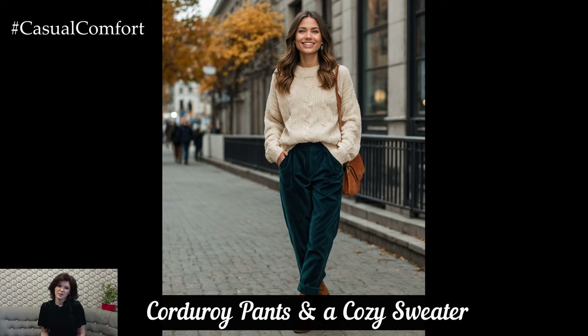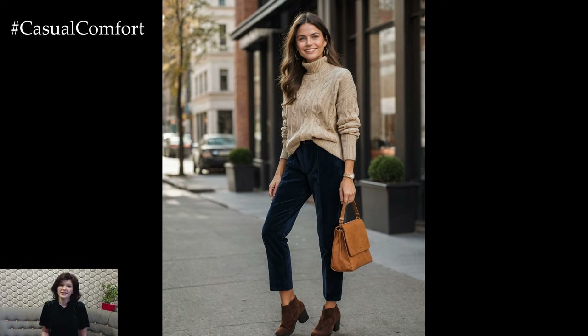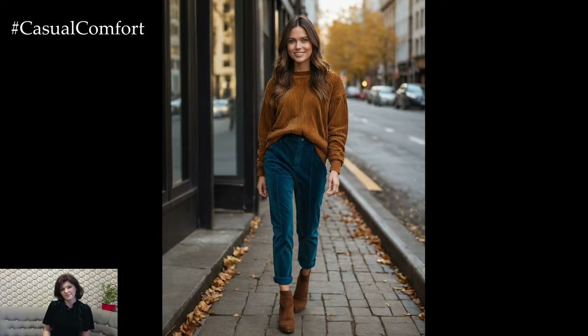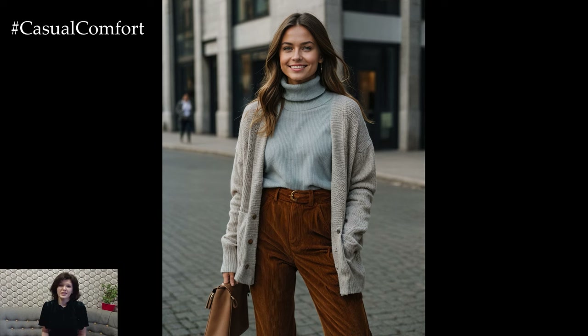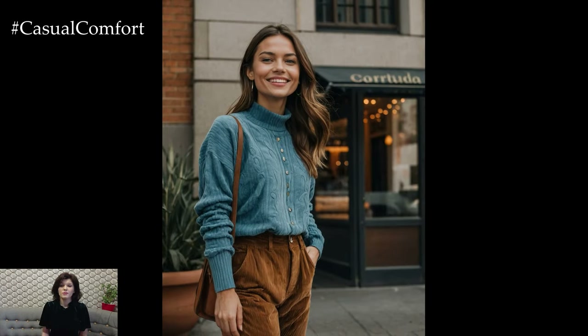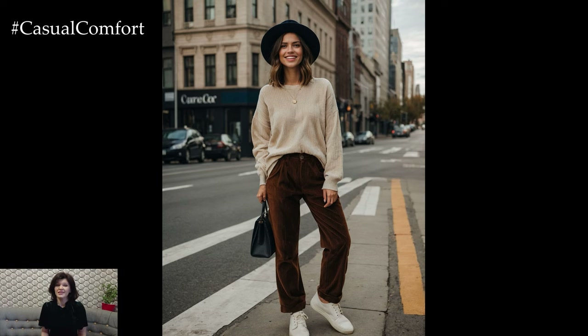Corduroy pants are making a big comeback this autumn, offering both style and warmth. Their textured fabric adds visual interest and pairs beautifully with a variety of tops. Opt for high-waisted corduroy pants in a neutral or autumnal color and pair them with a cozy sweater in a complementary color or pattern to create a balanced look. Complete the outfit with ankle boots or loafers and a stylish beret for a touch of sophistication. This look is perfect for everyday wear, whether you're running errands or enjoying a leisurely walk.